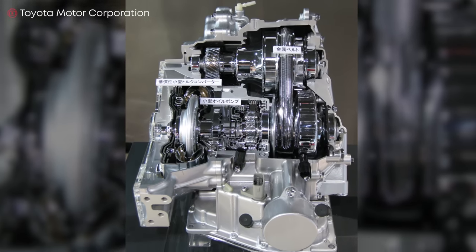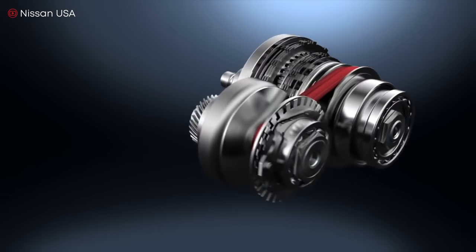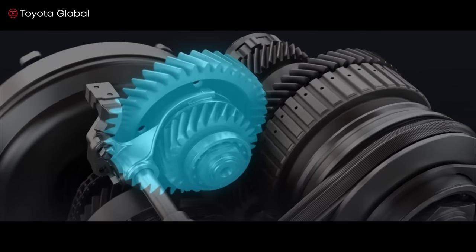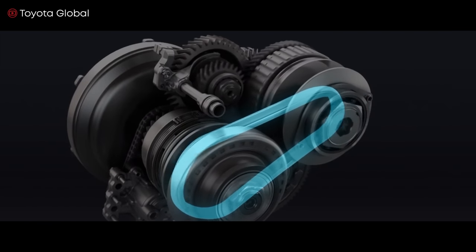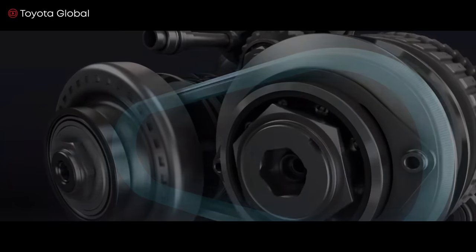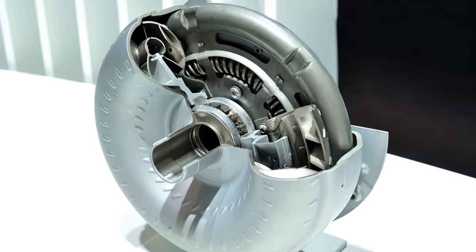The first CVT was conceived by Leonardo da Vinci in 1490 — one of his schematic drawings shows parallel cones with a belt thrown between them, moving across an axis of rotation of the cones, making it possible to change the gear ratio. The CVT system is based on a belt drive consisting of two sliding cone-shaped pulleys and a V-belt stretched between them. Torque transfers from the drive pulley to the driven pulley due to friction. One part of each pulley is fixed, and the second can move along its axis. When the drive pulley halves move towards each other, they push the belt outward, increasing the radius and thus the gear ratio. When a reduction in gear ratio is required, the driven pulley expands and the belt moves to a smaller radius. The movement of the pulleys is controlled by electronics, and the torque converter is only needed to make sure the car moves from a standstill.